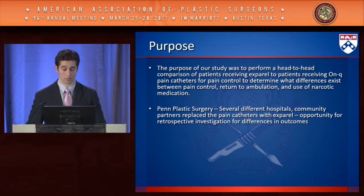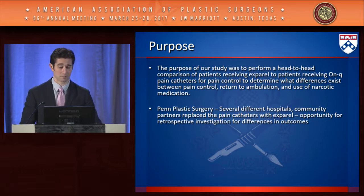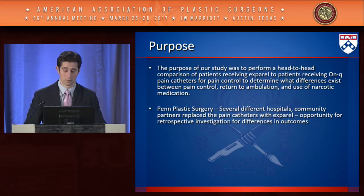The purpose of our study was to perform a head-to-head comparison of patients receiving Exparel versus On-Q pain catheters for pain control, determining differences in pain control, return to ambulation, and narcotic medication use. The study came about when one community hospital within Penn Plastic Surgery decided to move away from On-Q catheters and use Exparel instead, leaving us the opportunity to perform a retrospective investigation.